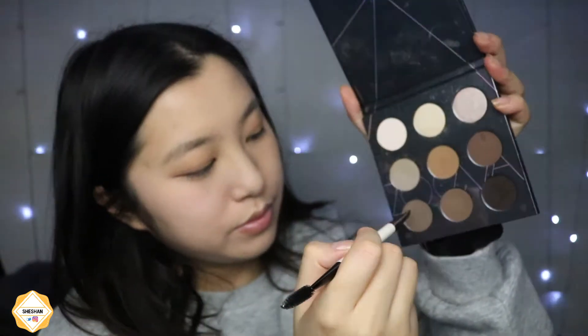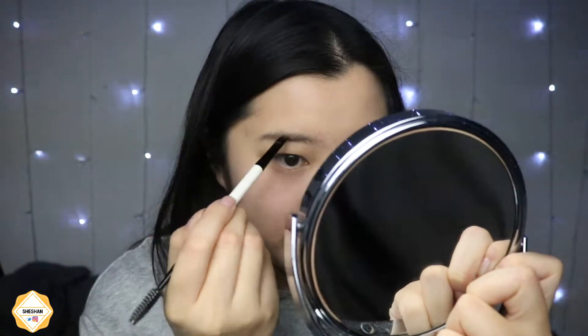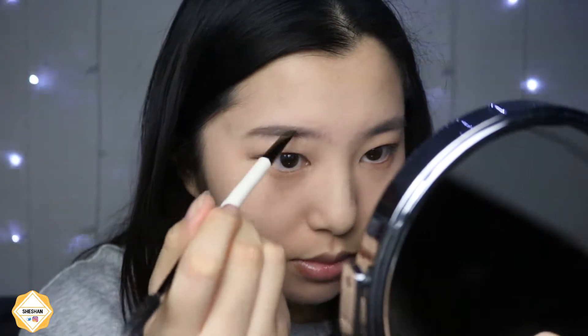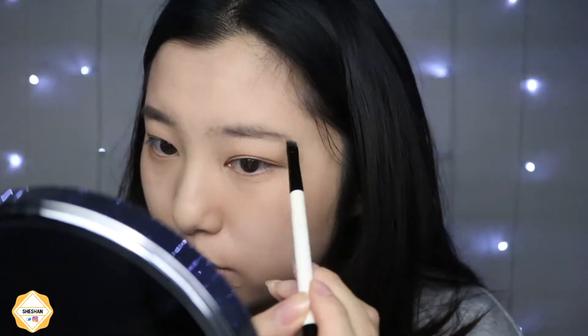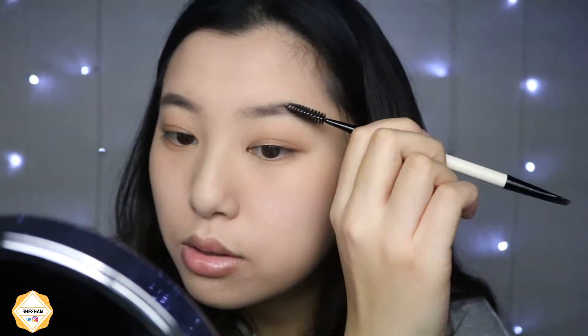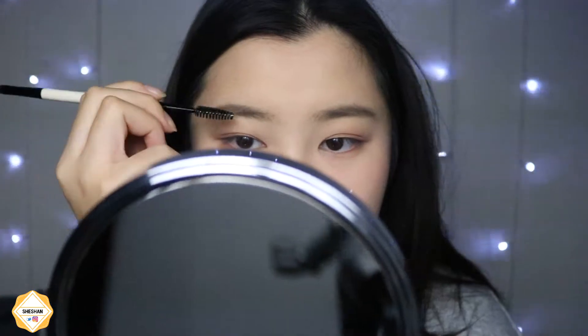Then I take my brow spectrum palette by Zoeva and I'm picking a blonde shade and a darker brown shade. I'm doing my brows, keeping my natural straight brow shape, and I'm just blending it out with the spoolie on the end of the brush so it looks nice and blended.